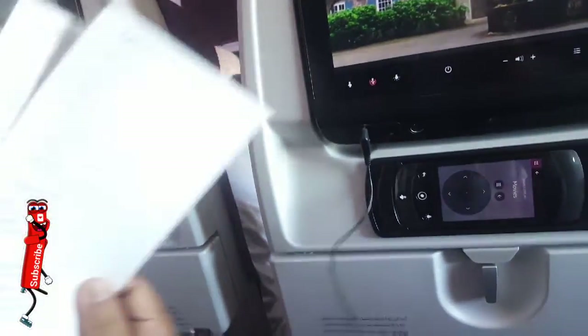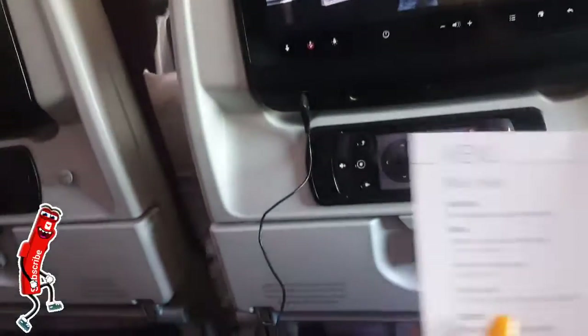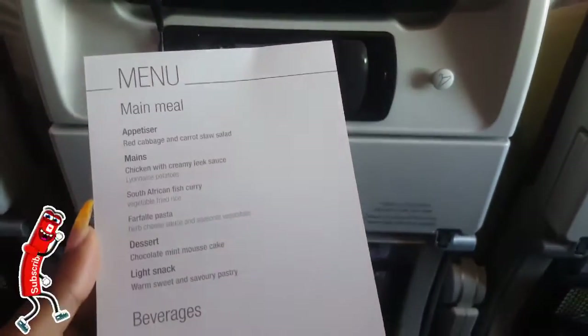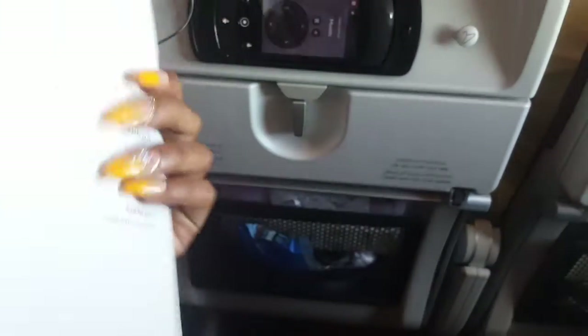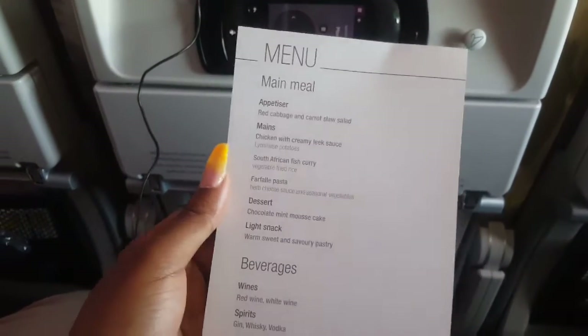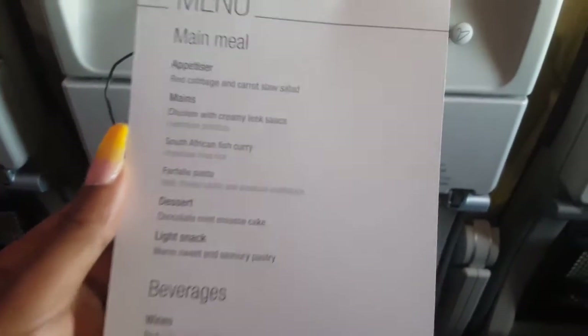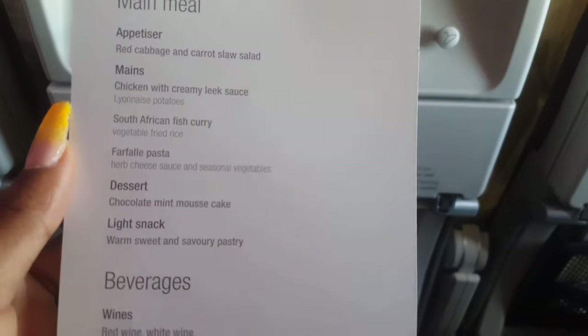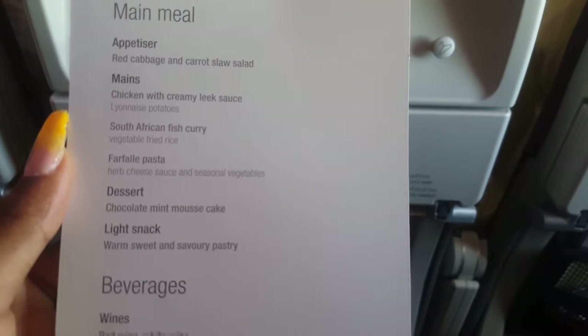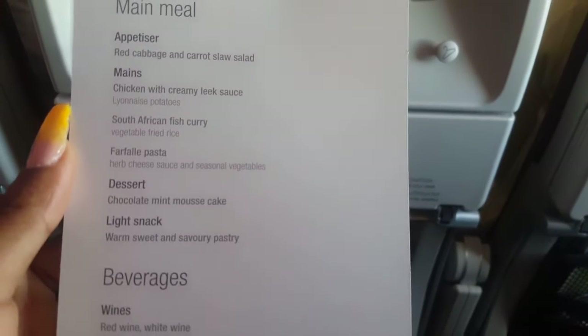Another thing I liked was the mood lighting — super cool. We also got the menu and had three options to choose from. There was a South African dish which was cool, but I ended up having the first option, which was chicken and potatoes. The South African option was fish curry, and curry doesn't agree with my stomach, so I just had something simple.